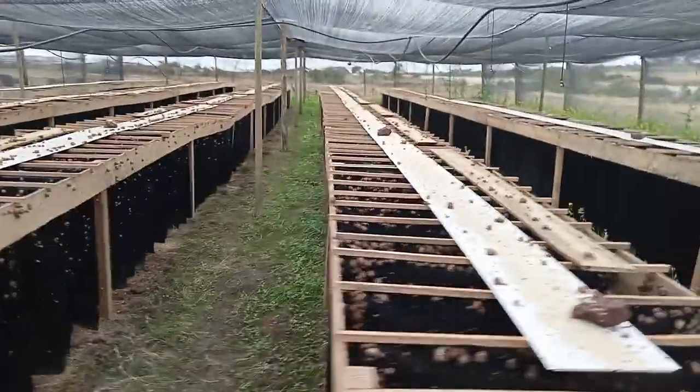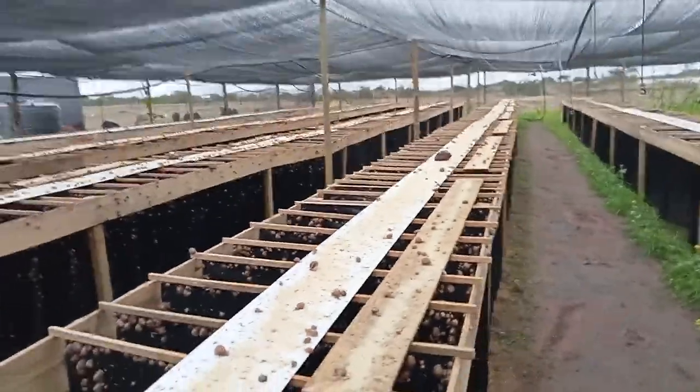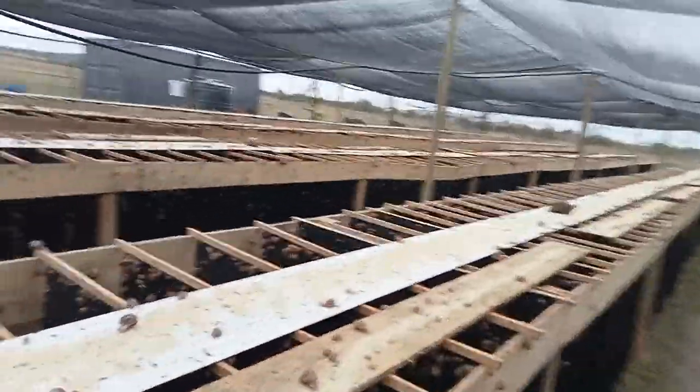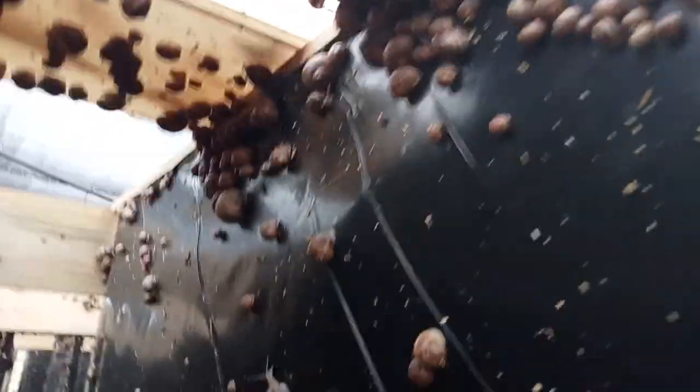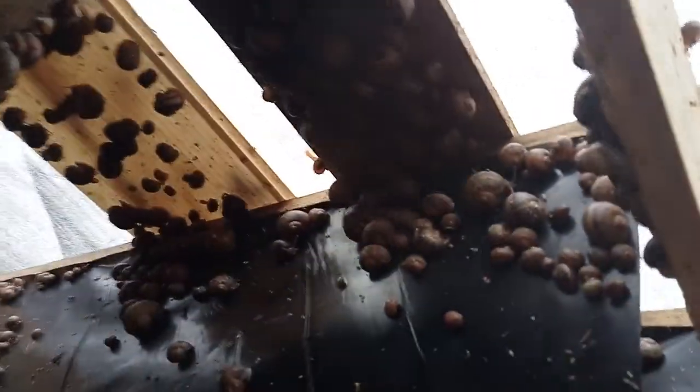There are many of them, but because it's daytime now most of them would be chilling underneath, trying to get as much shade as possible.